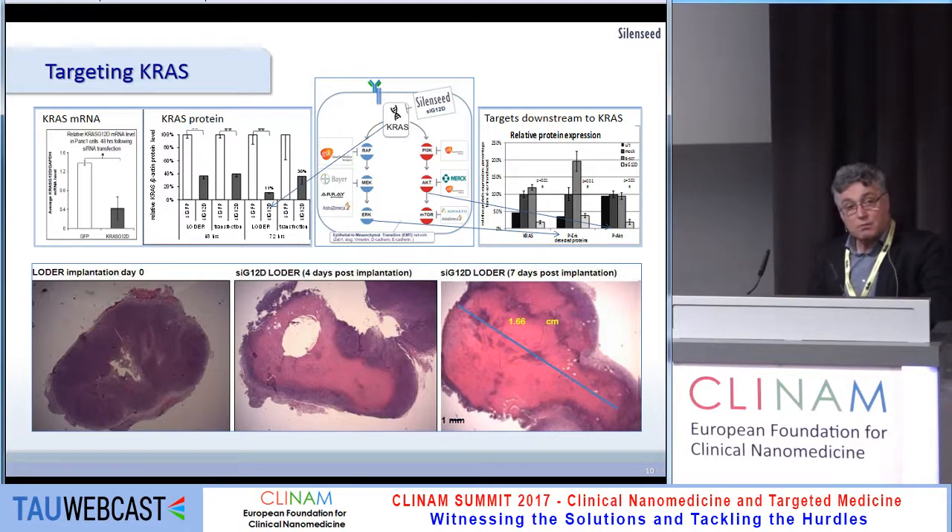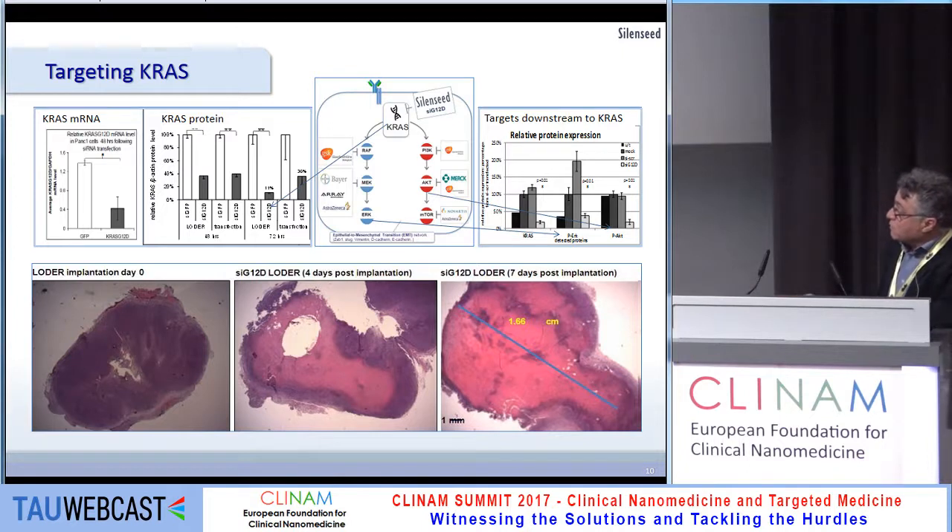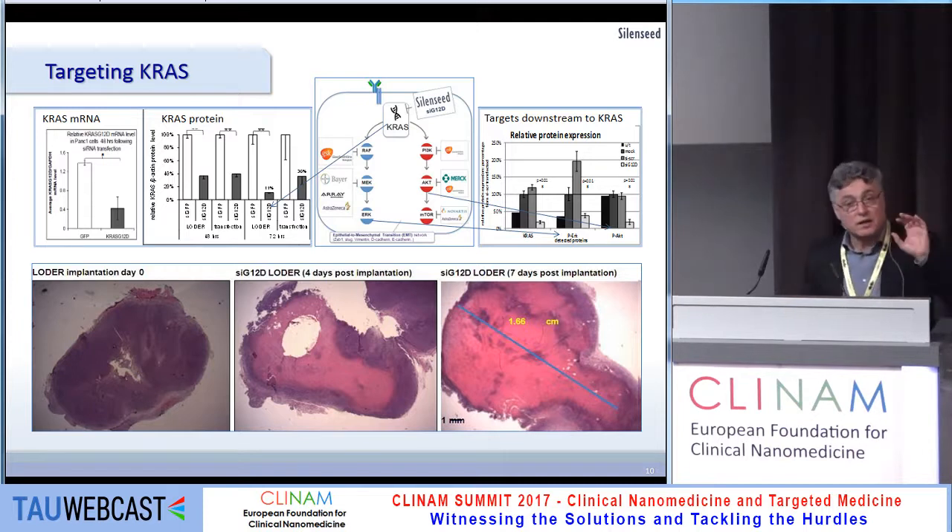Looking at what happens in vivo: on the first day nothing happens, but after four days most of the tumor is affected, and after one week the entire tumor is affected due to the slow diffusion process.